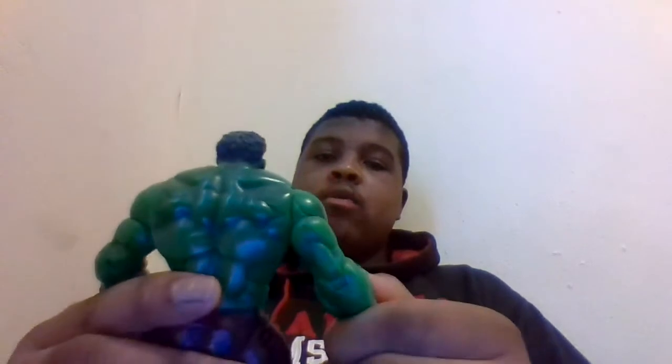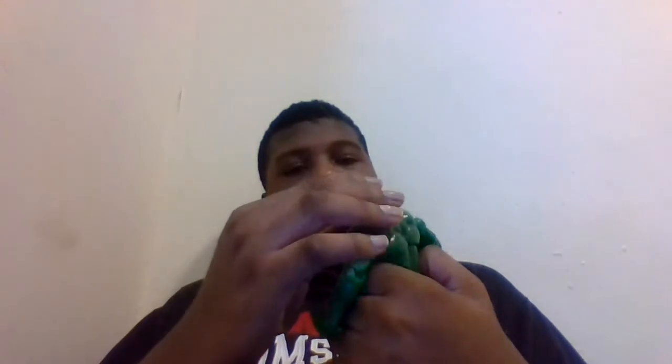Very nice paint applications, very nice tones of green on the back, on the right here on his collarbone, on his biceps, on his legs. I really like the vein work on this — it's beautiful, it's just a gorgeous figure.